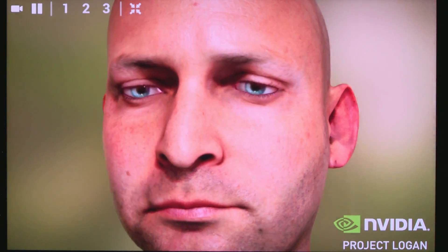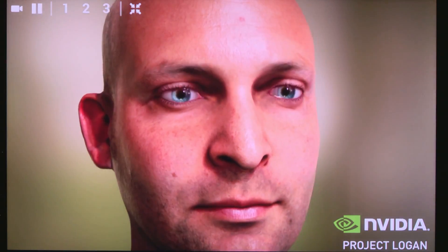Meet Ira, one of the most detailed digital models of the human face ever created. We first introduced Ira a few months ago at the GPU Technology Conference. Computer graphics have amazed people for years, but they've fallen short in one thing that's most important to telling a good story: the human face.